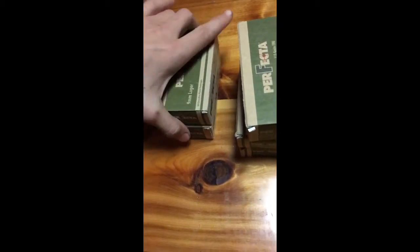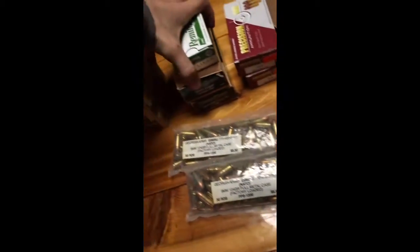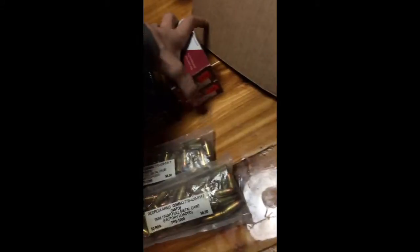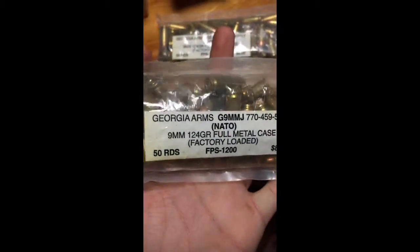Got some Perfecto 9mm, got some more of that, got some Remington 9mm, got some Blazer Brass, got some Perfection — I don't really see that anymore, but this is some old stuff I got from my dad.